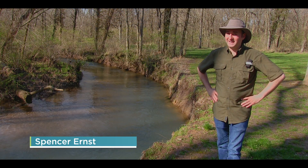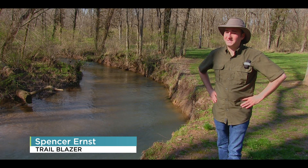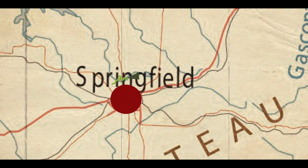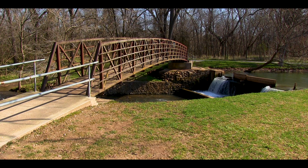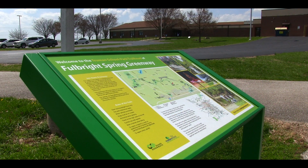If you're seeking a getaway that connects scenic parks on a single path, this greenway should make the top of your list. Located just north of Springfield, Missouri, Fulbright Spring Greenway is nearly a seven-mile path that begins at Ritter Springs Park and ends at Truman Elementary School.